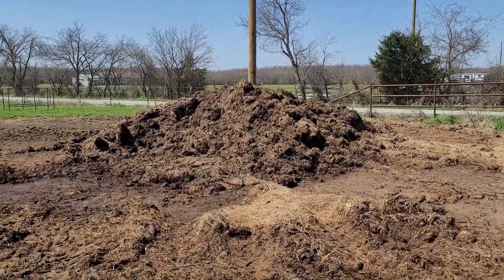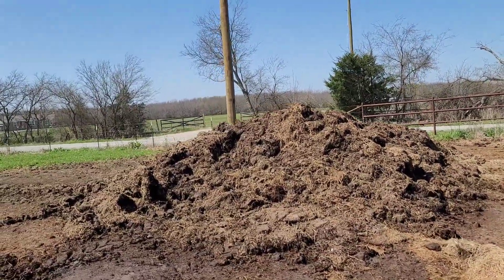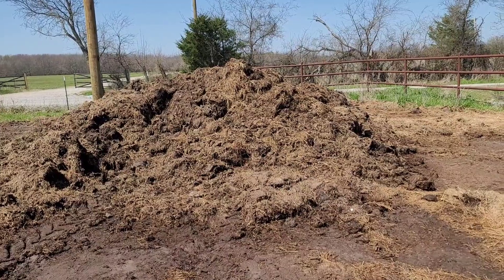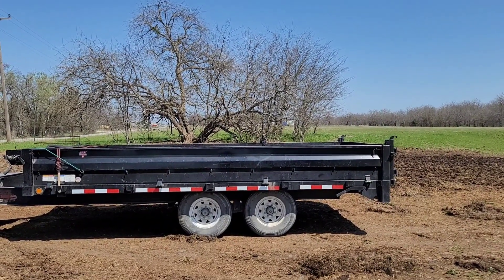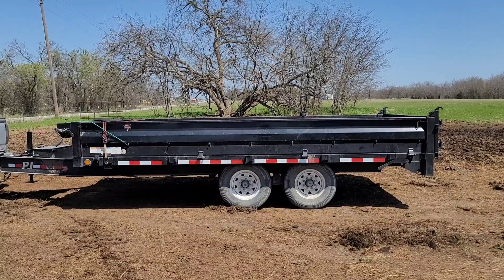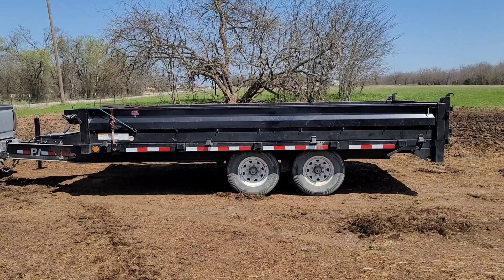As I was showing you before, I have this mound of cow manure right here that's been composting for a good couple of months. I'm going to load up my dump trailer, take it over to this other spot that I'm going to be working on and build it up. Then I'll start planting some corn. Let's get started with this fun time.